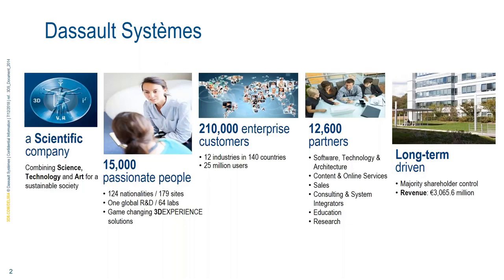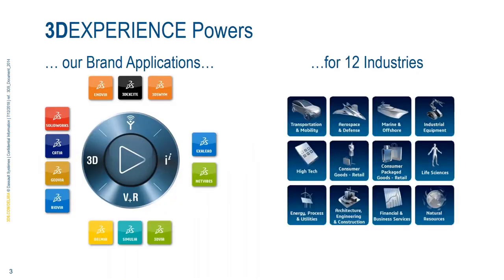I'm going to now go into the Dassault Systems ecosystem. As a scientific company, we have over 15,000 employees, over 200,000 enterprise customers. The Dassault Systems 3D Experience company is headquartered in Paris, France, with over 179 worldwide offices. Our mission statement is to provide business and people with 3D experience universes to imagine sustainable innovations capable of harmonizing product, nature, and life.